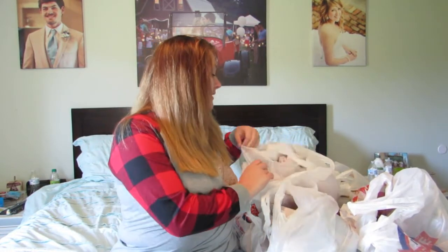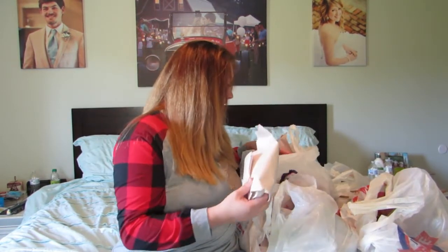Hey guys, welcome back to my channel! I'm very excited because this is my first ever Christmas YouTube video. I thought what better way to start than a Hobby Lobby Christmas decor haul. I still need to find some Christmas florals and pillowcases for my throw pillows, but let's jump right into it. When I went, everything was 50% off, so I got 50% off of everything.